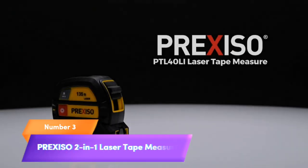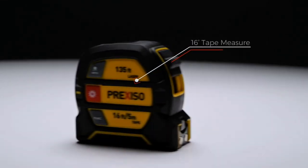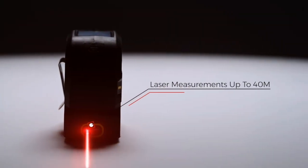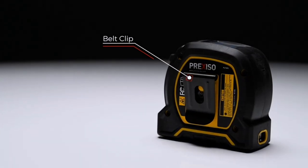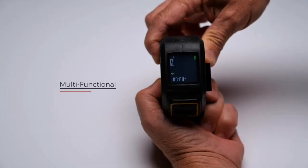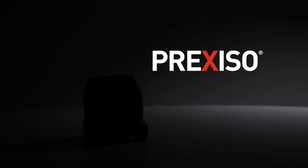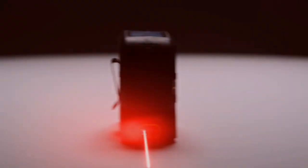Number 3. Meet the Prexis O2 2-in-1 Laser Tape Measure, your new go-to tool for precise measurements. This innovative device combines a 135-feet rechargeable laser measurement tool with a 16-feet measuring tape featuring a movable magnetic hook. Perfect for a range of applications, it calculates Pythagorean, area, and volume, and supports various units including feet and meters. Please note it's not a digital tape measure, but it offers unmatched accuracy and versatility for your projects. Upgrade your toolkit today with Prexis O2, the ultimate measurement solution.